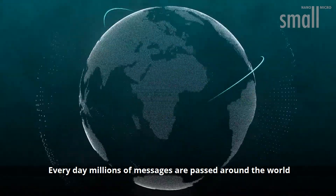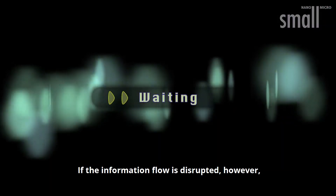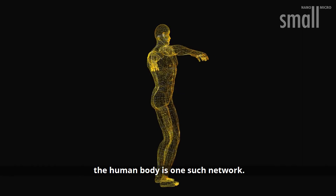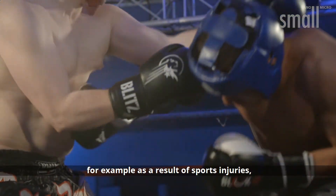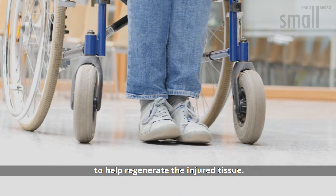Every day, millions of messages are passed around the world in complex networks of information. If the information flow is disrupted, however, these messages can become lost. The human body is one such network. Irreversible damage to nerve tissue, for example as a result of sports injuries, requires medical intervention to help regenerate the injured tissue.